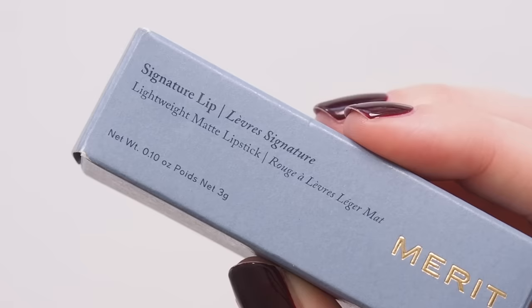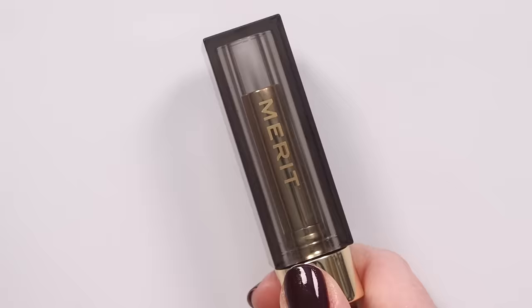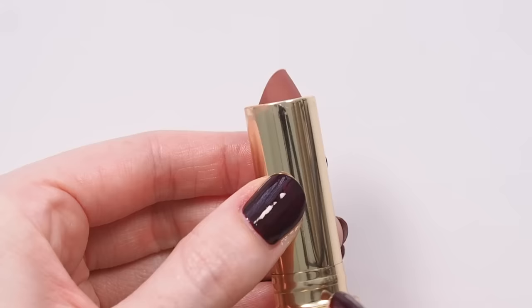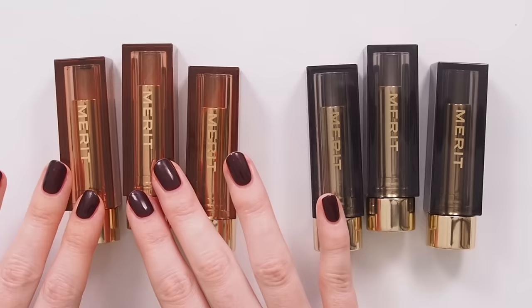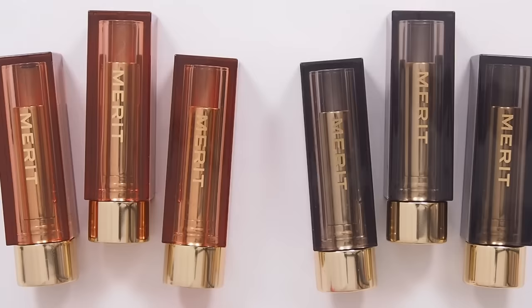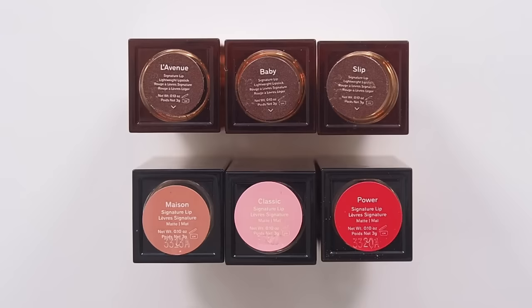The full name on their beauty birth certificate is Signature Lip Lightweight Matte Lipstick. They sit alongside the existing Signature Lip Satins on Merit's website, so you know they're all meant to be light and easy to wear. The easiest way to tell the old satins and new mattes apart is the tube — the satins have a brownie mahogany lid, and the mattes are in a charcoal grey. The mattes also have shade labels that match each lipstick shade, making them much easier to identify.